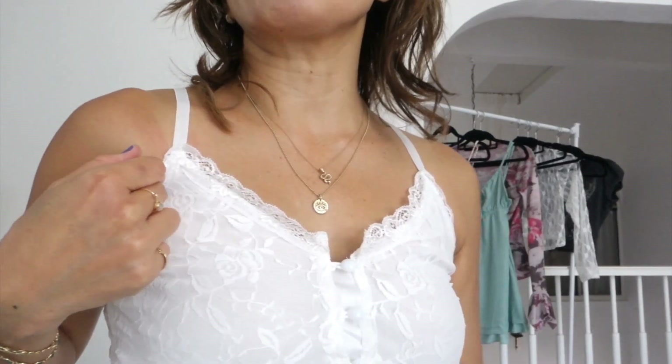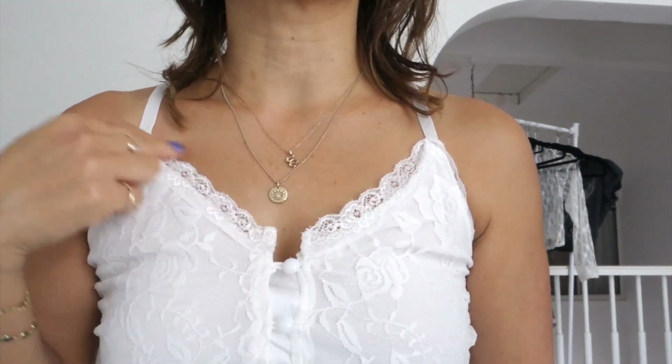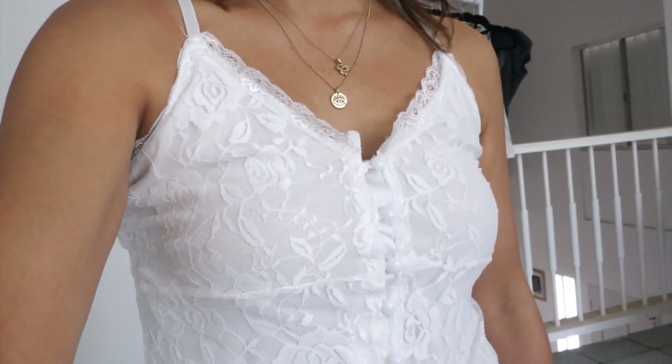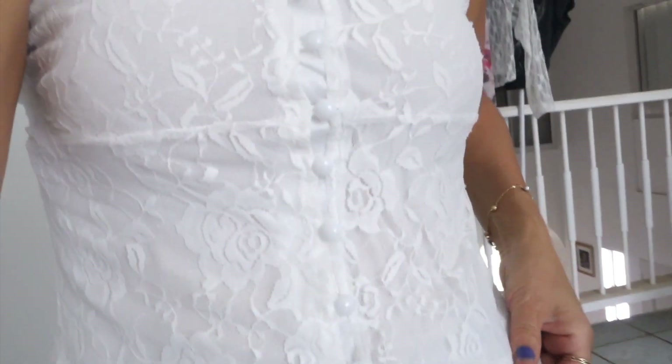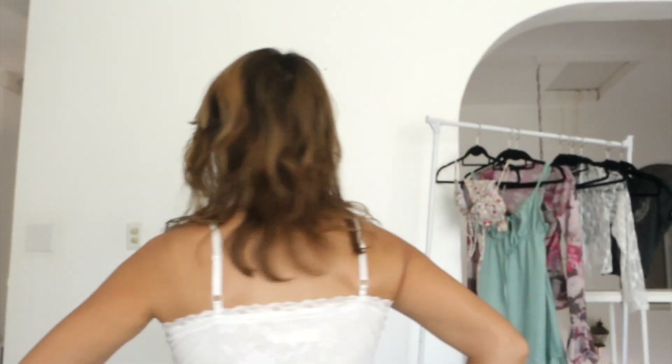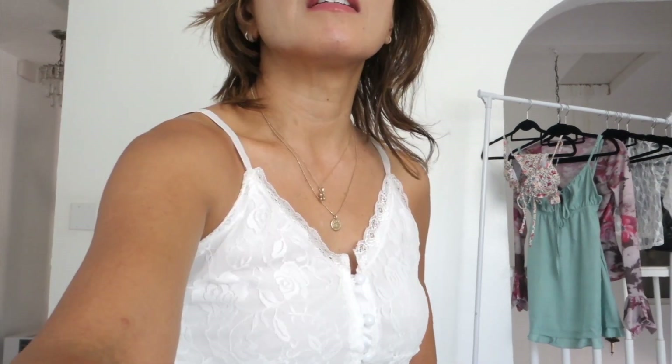Let's get started. I got white daisy tank tops here. V-neck, it is lined, buttons all the way down, and the straps are adjustable. I love wearing white in summer and I can't have too many of these white daisy tank tops. I just love the simple look — pair with jean shorts or just a pair of jeans.